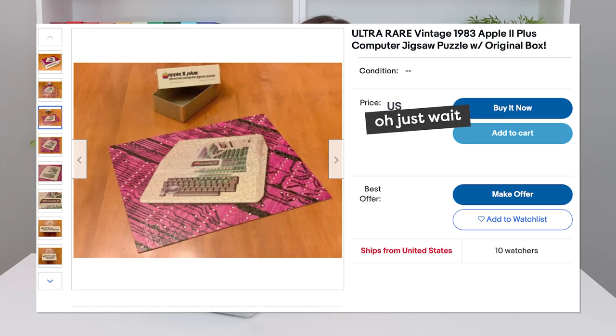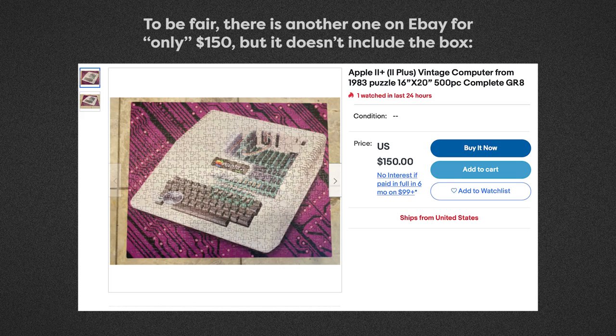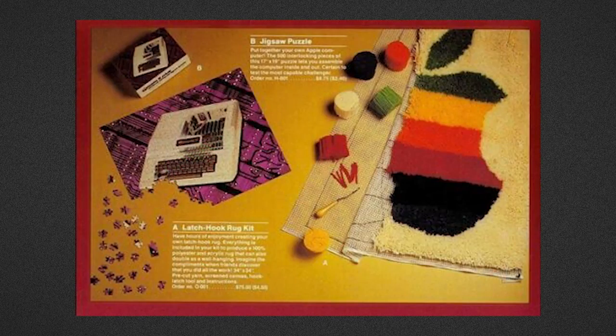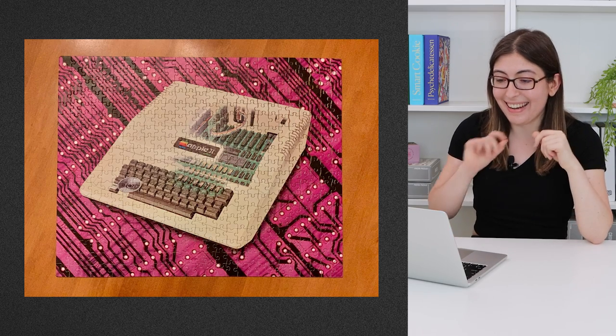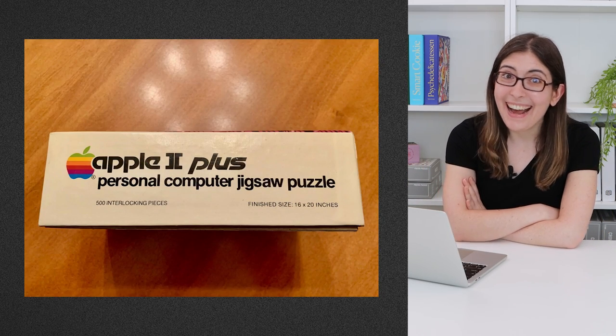I think what I'm about to show you is less for puzzle collectors and more for people who collect vintage Apple products. Because there is an Apple II Plus personal computer jigsaw puzzle currently for sale on eBay for $3,500. Like, I'm sorry — I don't care how rare a puzzle is, I am not spending $3,500 on one puzzle. To be fair, it does look very cool, very retro. Here on the eBay listing they even have the original catalog, so you can see how they advertised it back in 1983. And I would love to have this for my collection — it is exactly the type of retro style puzzle that I love. But at that price, I don't think that's going to happen.